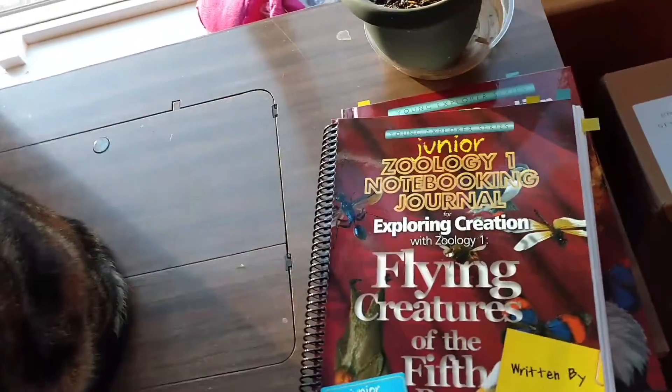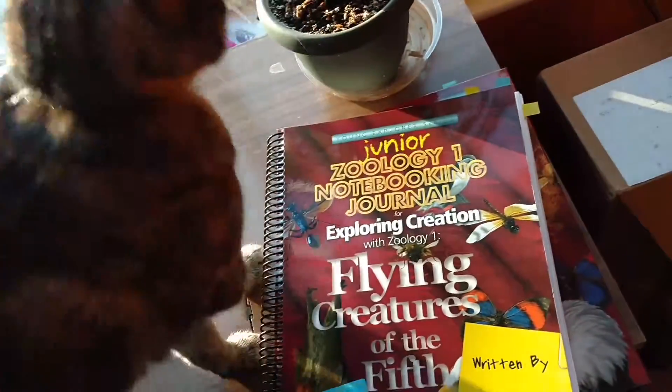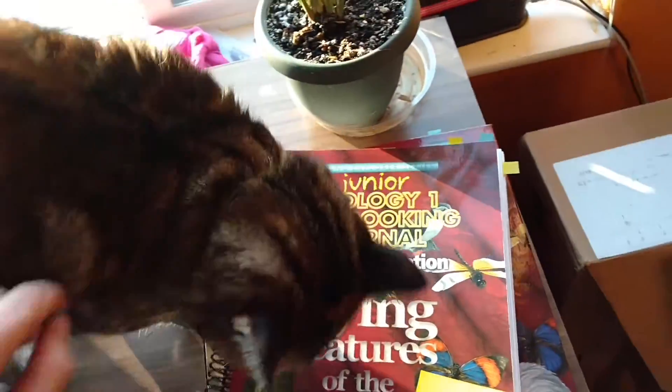I'm hoping to do a really quick review of what we're doing for science for first grade. My daughter is a very good reader, really, really good.